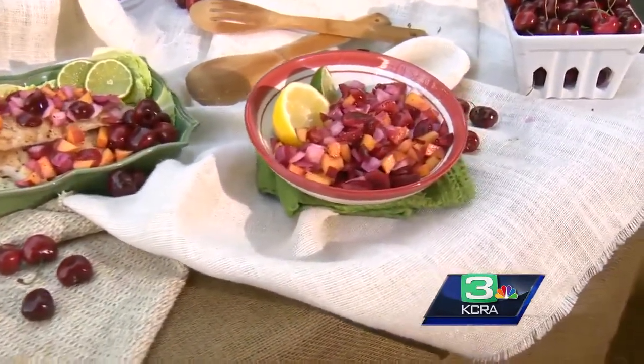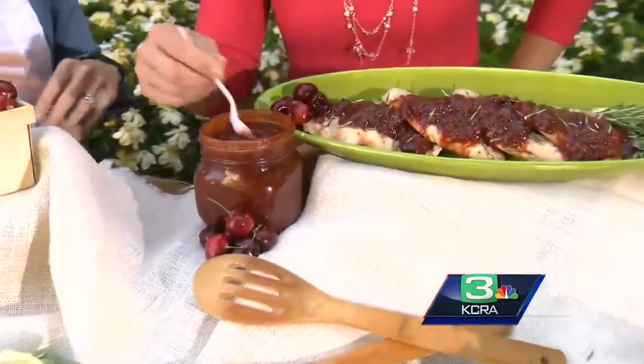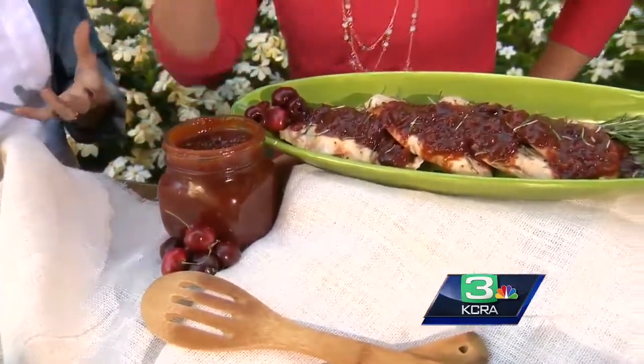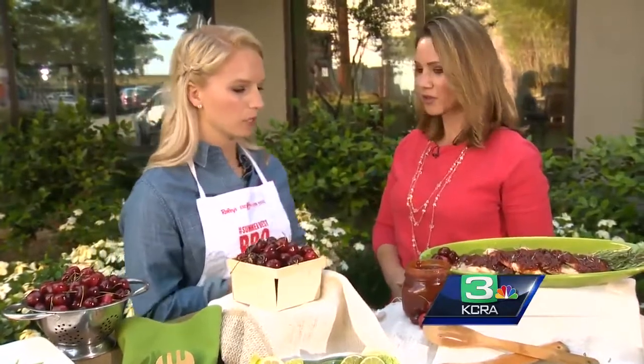We also have a cherry barbecue sauce here — this is probably my favorite. Barbecue sauce is typically higher in sugar, but you can actually take a lot of that out by adding in cherries and you get that natural sweetness. You get all the fiber and great benefits from cherries too. It's cherries, ketchup, Worcestershire sauce, a little bit of brown sugar, some vinegar, onion, garlic — the typical barbecue sauce ingredients.